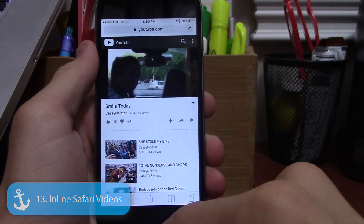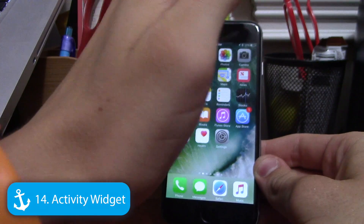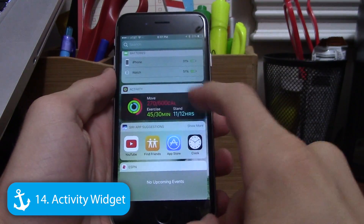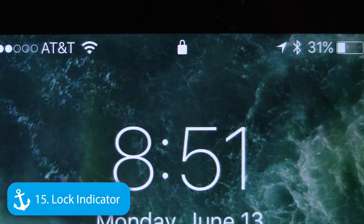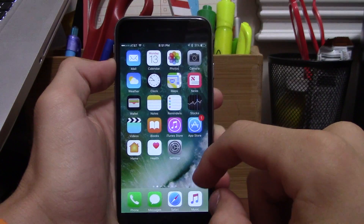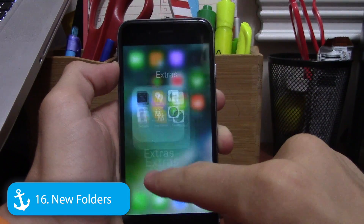If you use Apple Watch, Apple has added an activity widget so you can see your activity rings right from the widget view. On the lock screen there's now a lock indicator that shows when Touch ID has been recognized — once it reads your fingerprint, the lock icon disappears and you can unlock normally.